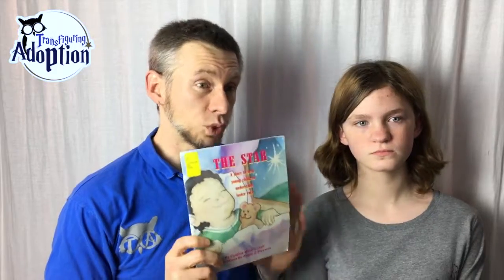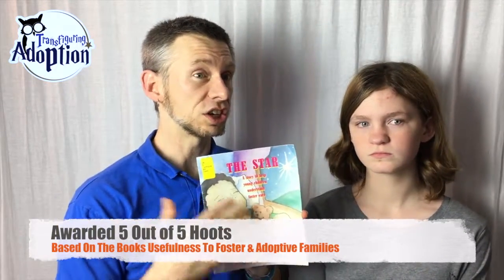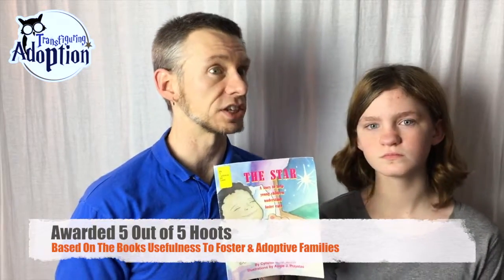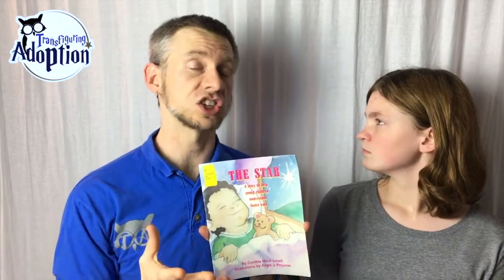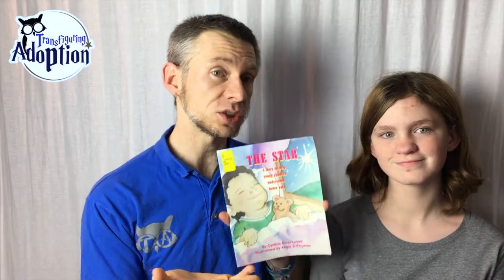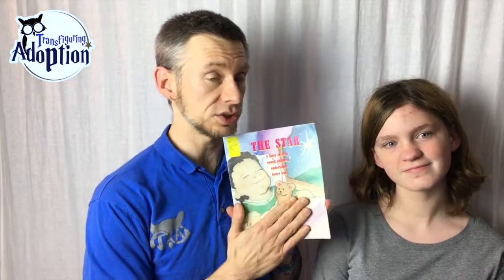It is a good book that, when you have time, is a quick, short read you could go through with a young child and then start asking questions and starting healthy conversation and dialogue. If you're interested and want more discussion questions on this book, you can go on our website and check out the discussion questions we have so that you can get into healthy conversation with your child using this book.